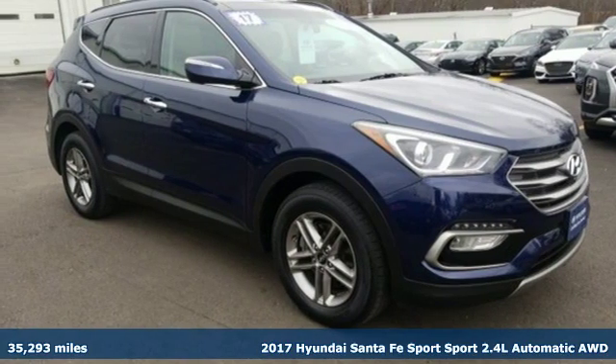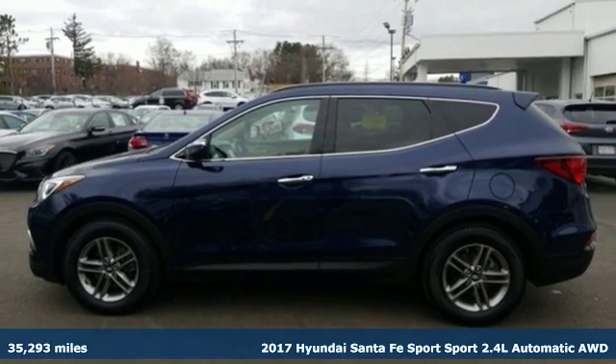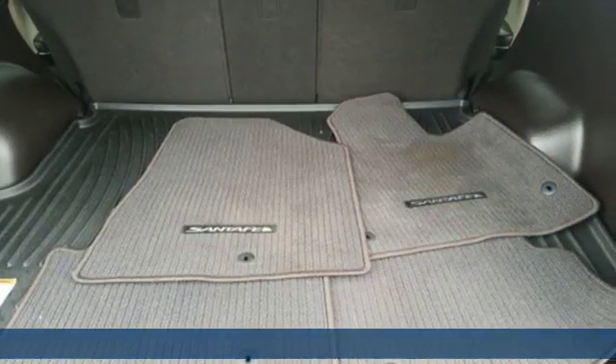Here's a 2017 Hyundai Santa Fe Sport. Hyundai's attention to detail means a better driving experience for you. It comes with all the amenities you need.